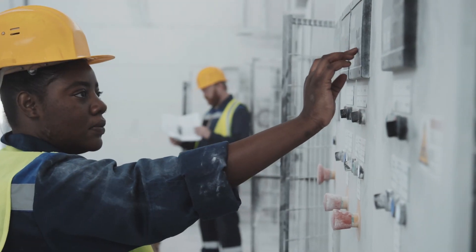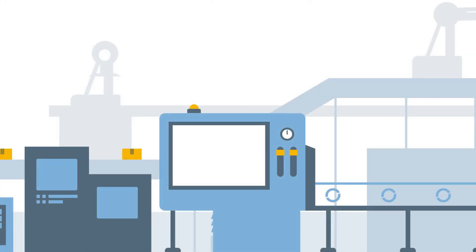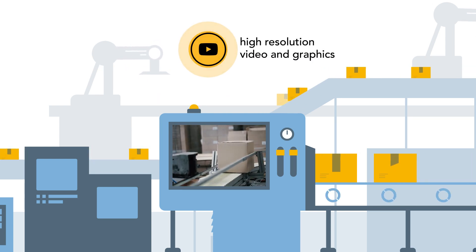Industrial systems are becoming more connected to drive real-time feedback that is used to improve production, with smarter systems reaching from the comforts of the control room to the extreme environments on the factory floor. Industrial HMI designers need to provide connectivity for a wide range of sensors and systems while driving high-resolution video and graphics.